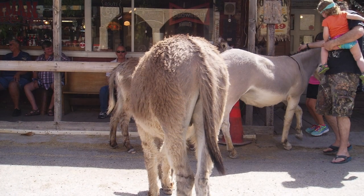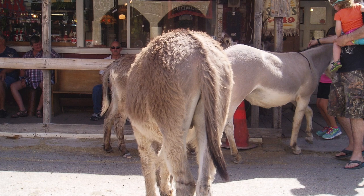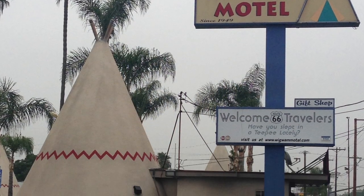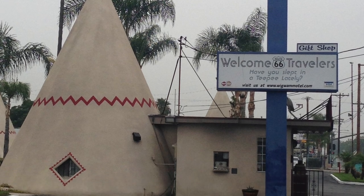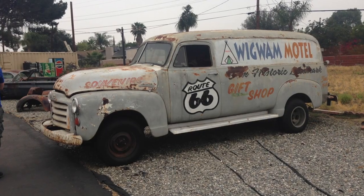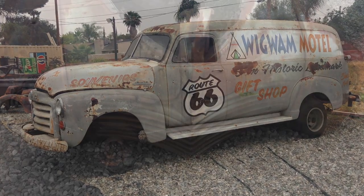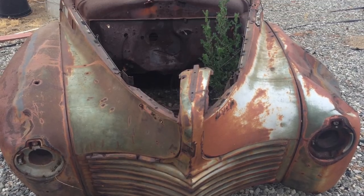We were thinking about stopping in Kingman for the night but were there pretty early, so decided to press on to San Bernardino/Rialto. Long day and our last day on the route. Also a wigwam motel — the person responsible for the majority of these was amazed at the success of the one in Holbrook, the only one that wasn't his franchisee, so decided to put one on the route to get in on the action.